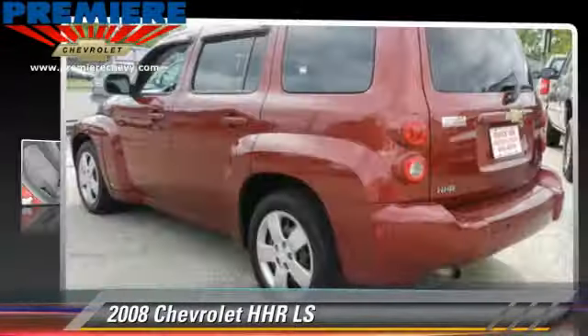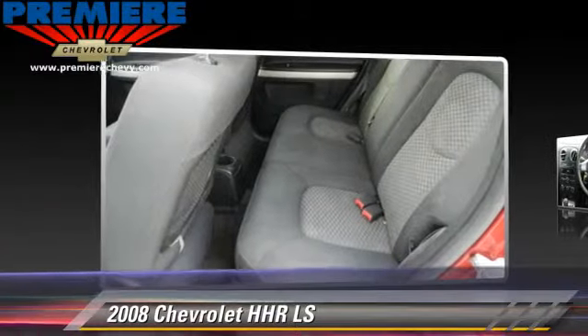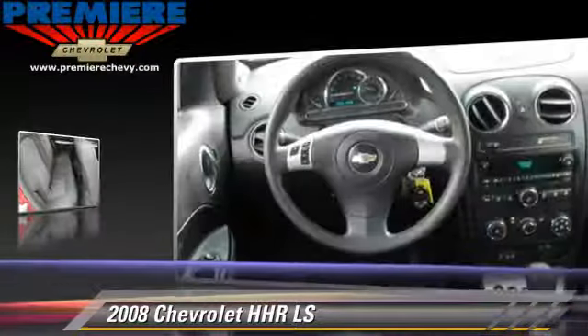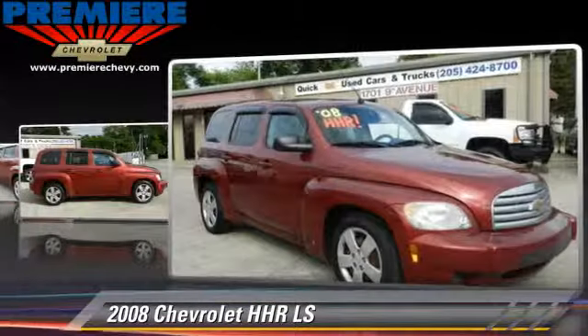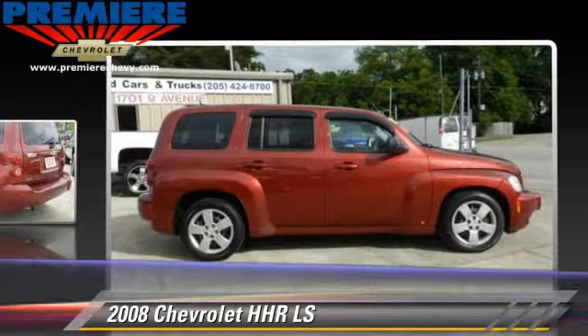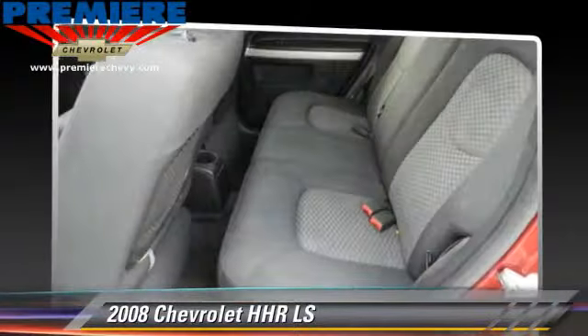The 2008 Chevrolet HHR LS, powered by a 2.2-liter four-cylinder engine with a four-speed automatic transmission, gets up to 28 miles per gallon. This Chevrolet features a CD player, air conditioning, and tilt wheel.